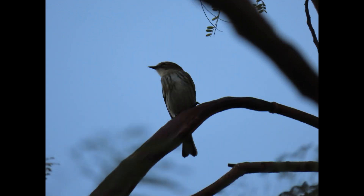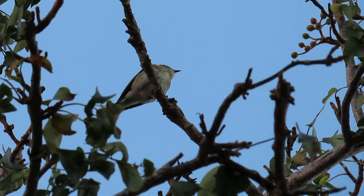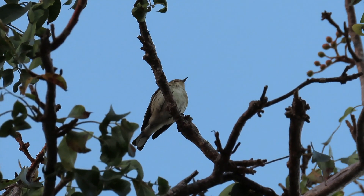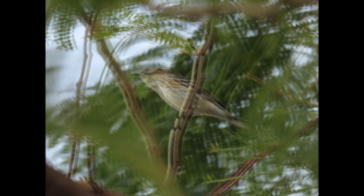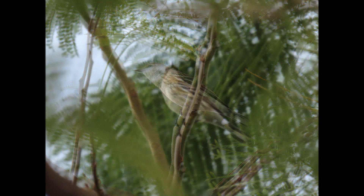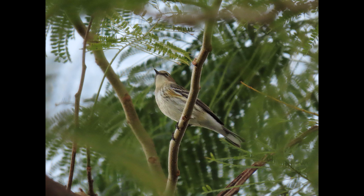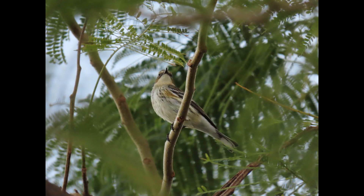Yellow-rumped warblers flit through the canopies of coniferous forests and cling to bark surfaces to look for hidden insects, even more than most other warblers. They also frequently sit on exposed branches and catch passing insects like a flycatcher does. I actually watched them do this earlier today while recording - a warbler came off the branch, flitted around in a circle, then came back to the branch, just like a flycatcher.